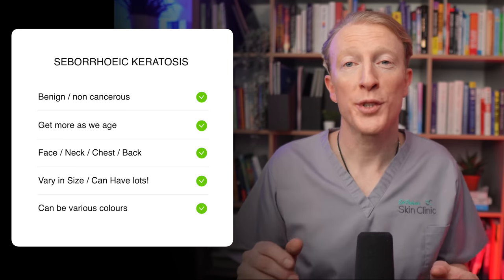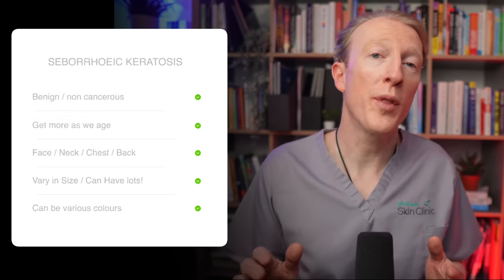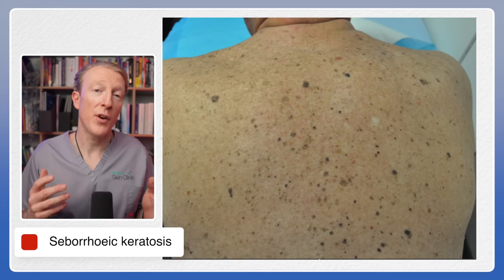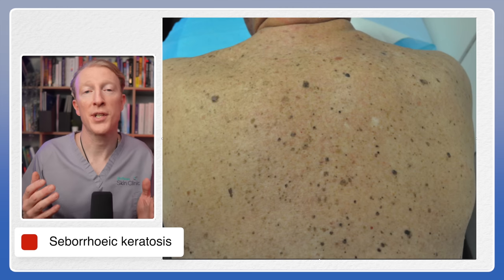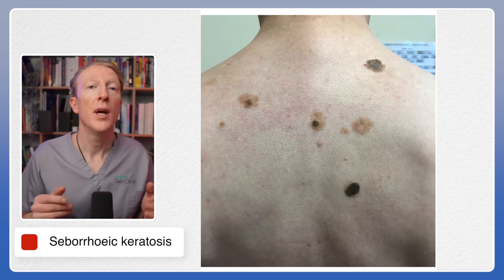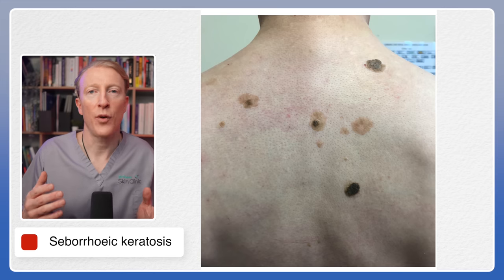Seborrheic keratosis can be identified by their fairly distinct appearance. People tend to have more than one, and some people — like this gentleman here — can have quite a large number of them. They can vary in size from a few millimeters to several centimeters, and they can range in color from skin color to light brown to black. Some people have all of the above, and they can be mistaken for a melanoma.